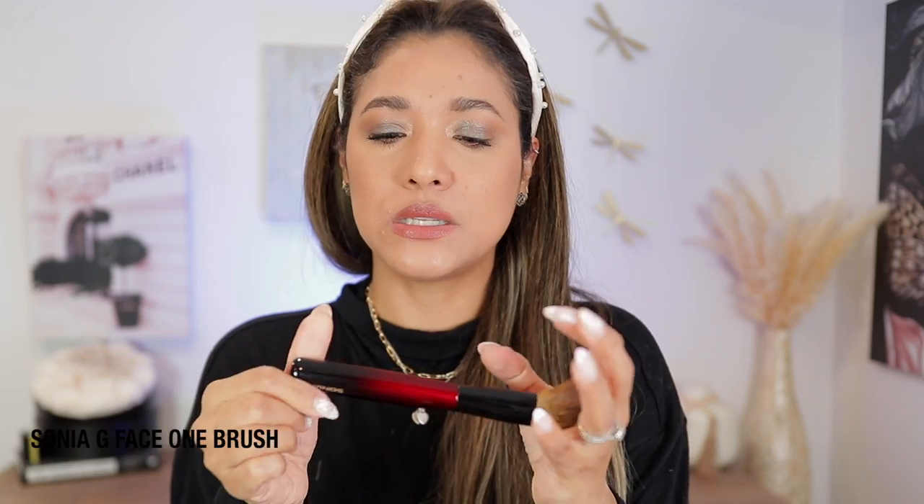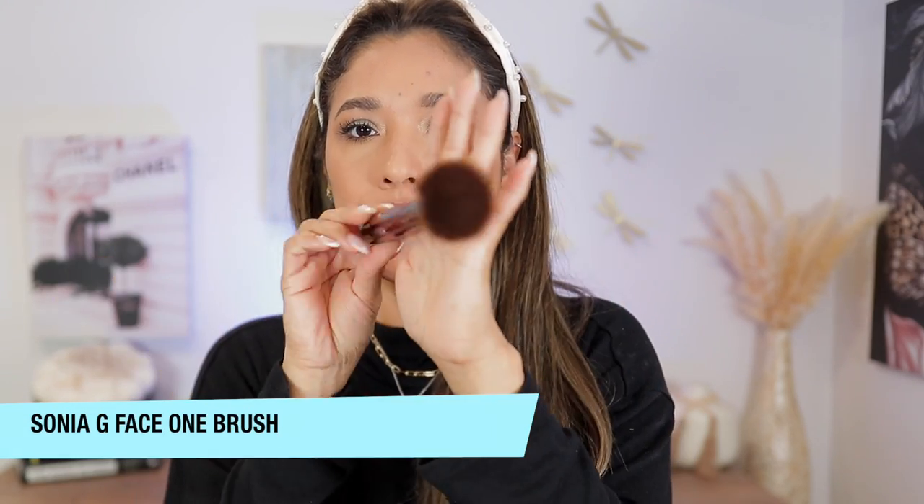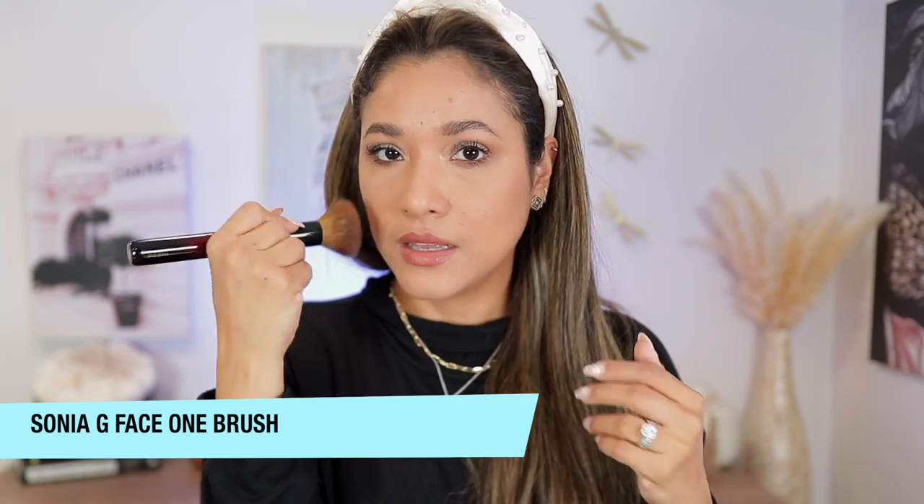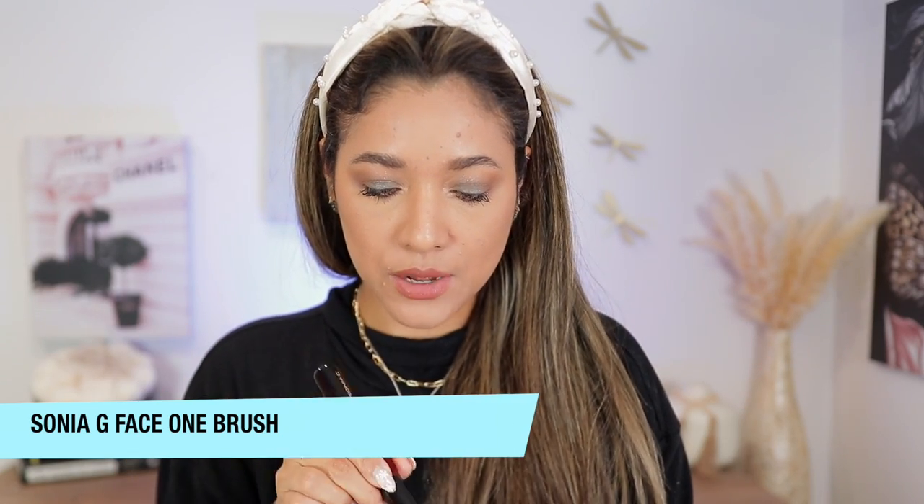The powder suggests you apply it to the high points of your cheeks or wherever you want to blur. For buffing powder I love to use my Sonia G Phase One, which is a beautiful finishing brush — that's the one I want to use. I don't have much powder left since I already took some out, but there's still enough in there.